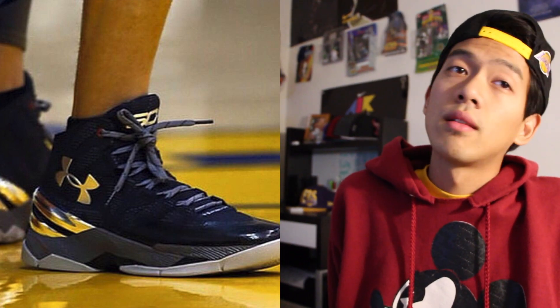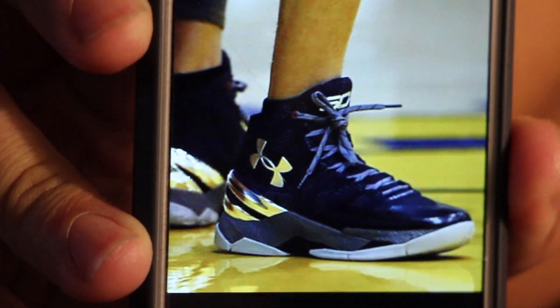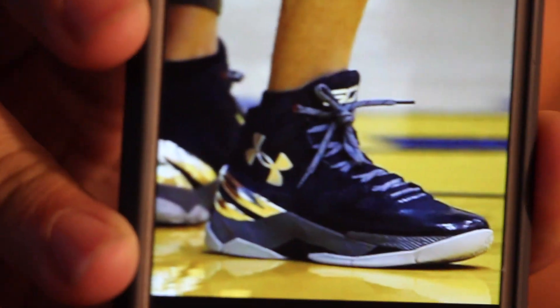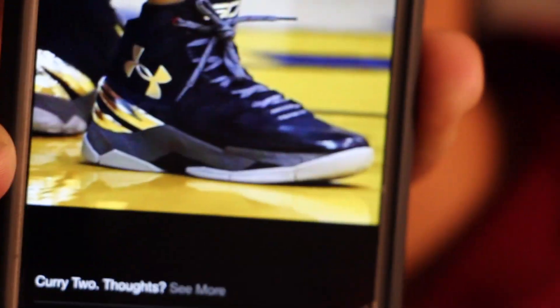I've been hooping in the Curry Ones. The Curry Twos right there — let me zoom in real quick. It's a nice silhouette, it has kind of the same style as the Ones. The midsole is kind of like a LeBron 11 — segmented, with a gap between the heel and the forefoot. The traction is a little more aggressive. The laces use the same speed lacing system, and you got the Under Armour branding on the side, plus a heel clip that comes around to the midsole.